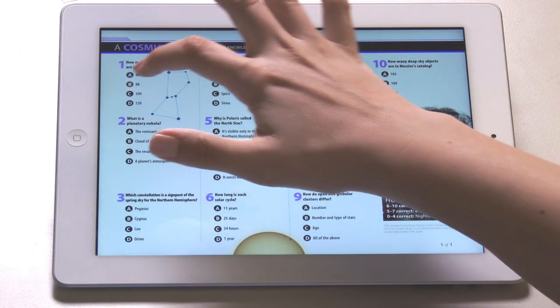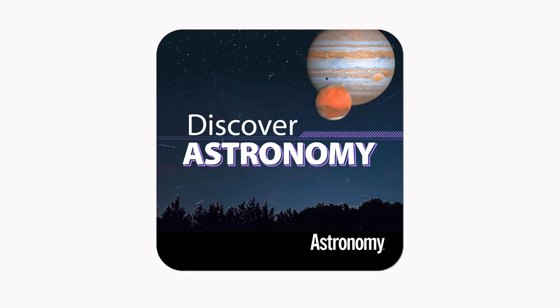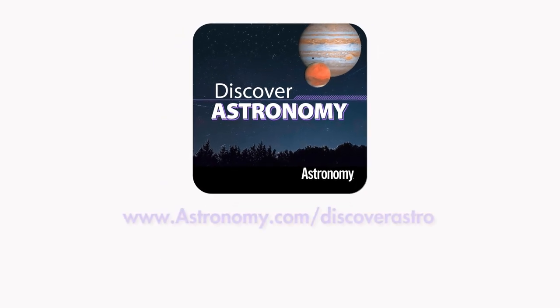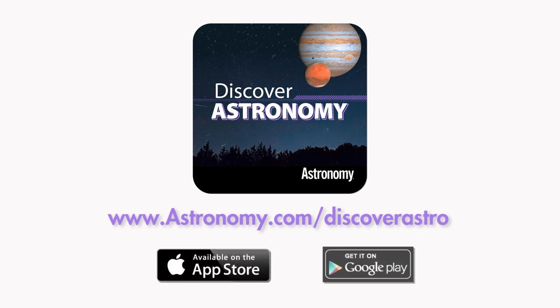And after you think you've gotten the basics down, test your knowledge with a cosmic quiz. With the help of the Discover Astronomy app, you'll be exploring the sky like a pro and sharing your knowledge with others in no time. Learn more at www.astronomy.com/discoverastro, or download the app today at the Apple App Store or Google Play Store.